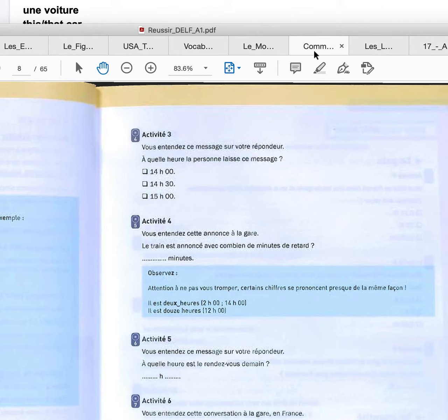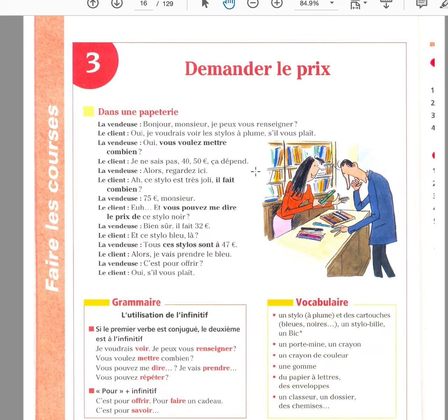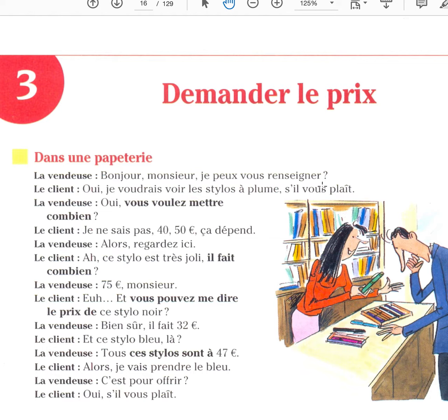Demander le prix — to ask the price. You have the recording, so you can listen to the file. Dans une papeterie — in a stationery store. La vendeuse — the saleswoman. Le client — the client. Je peux vous renseigner — renseigner is to inform — can I help you? Do you need anything? Je voudrais voir les stylos à plumes — I would like to see the fountain pens. Vous voulez mettre combien? How much would you like to spend?